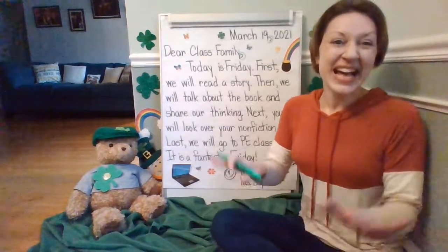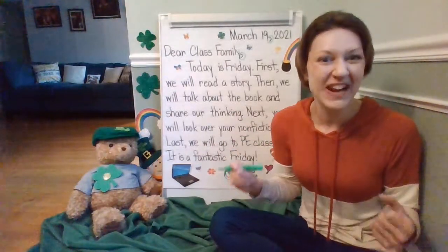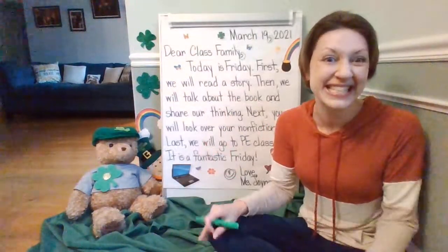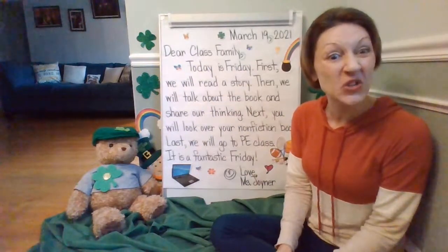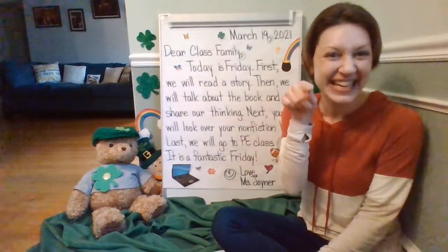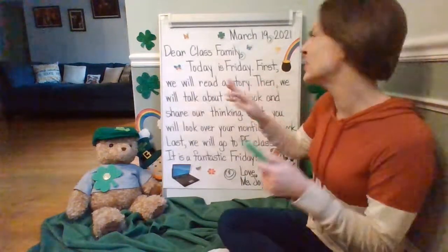Now, class family, let's look at all of the sentences. Remember, you start a sentence with a capital letter and end with a period, unless it's a question or an exciting sentence. Let's look at these telling sentences and circle all of the periods. Can you do that with me? Before we circle, make it in the air — do a dot. Dot. Make another period.